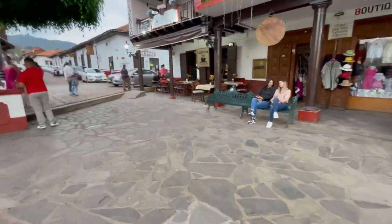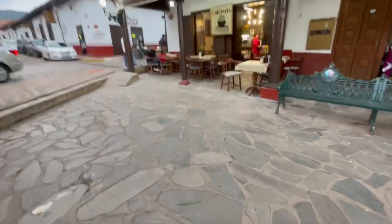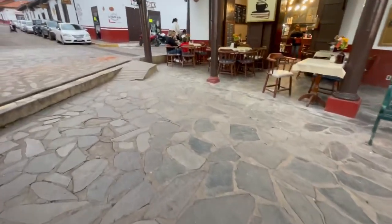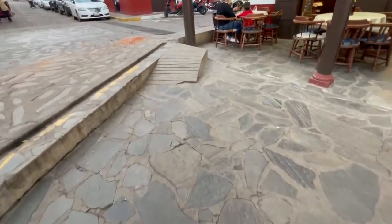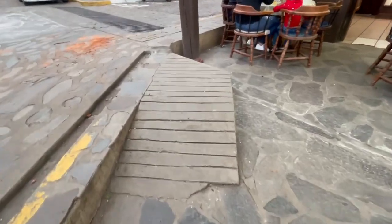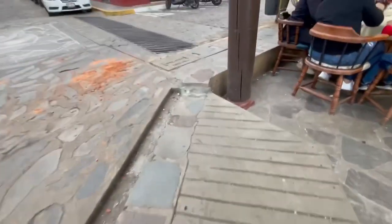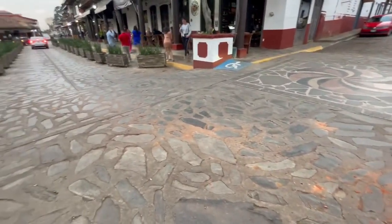Here is a coffee restaurant right here — they just put their lights on, it's starting to get dark. This is a little handicap ramp here, but you couldn't do it in a wheelchair. It's kind of a joke — the handicap ramps here are not like Chapala and some other places.